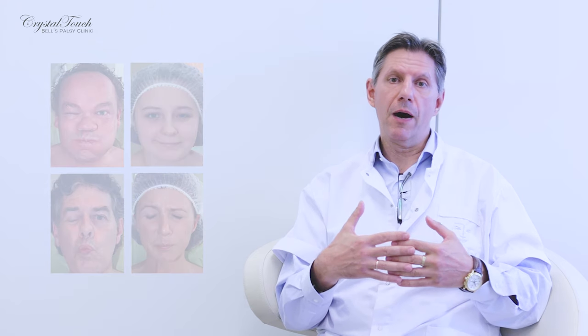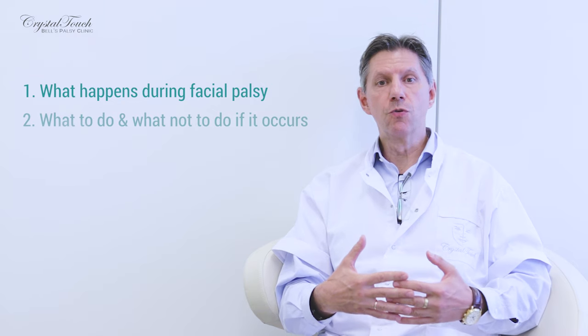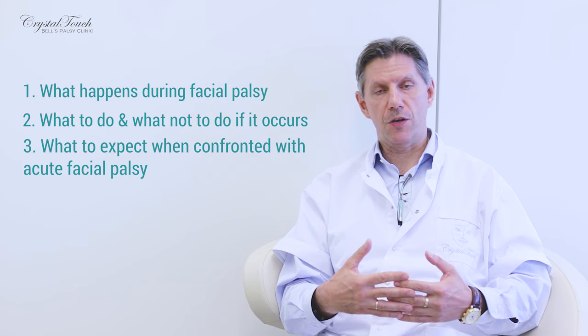Quite often our patients tell us that when facial palsy happens, it's very difficult to find information on the internet. It's pretty much fragmented and often controversial. So we have decided to make this video in order to share our experience and knowledge, and to consolidate information about what happens when facial palsy occurs, what to do, what not to do, and what to expect for patients confronted with acute facial palsy.